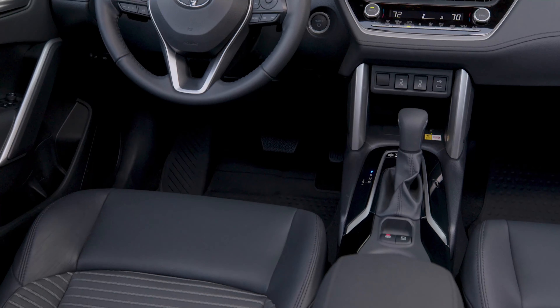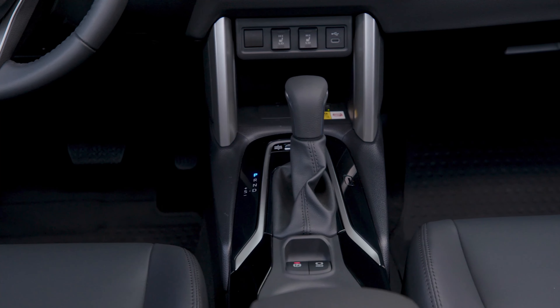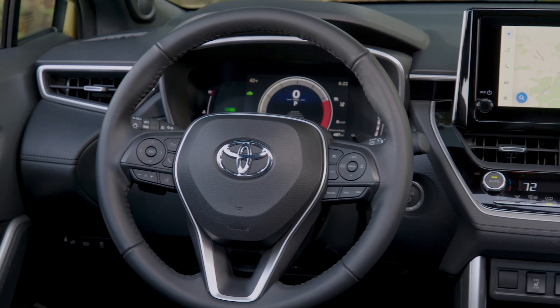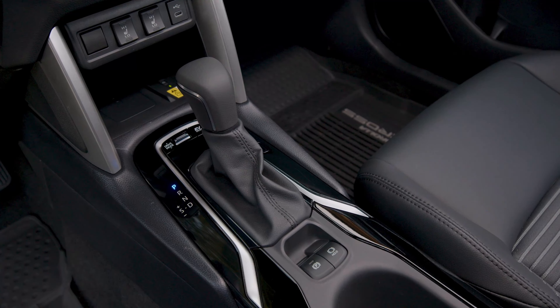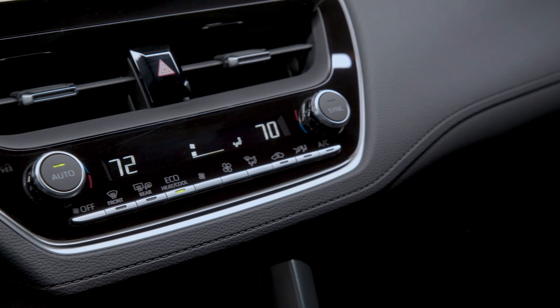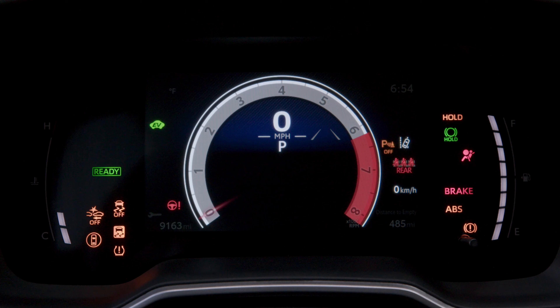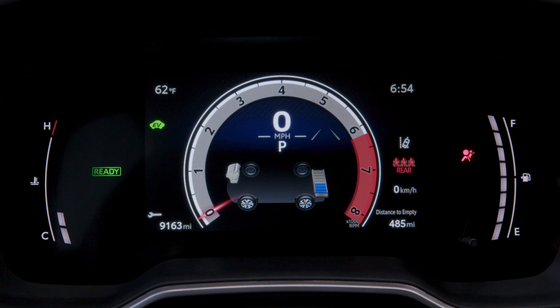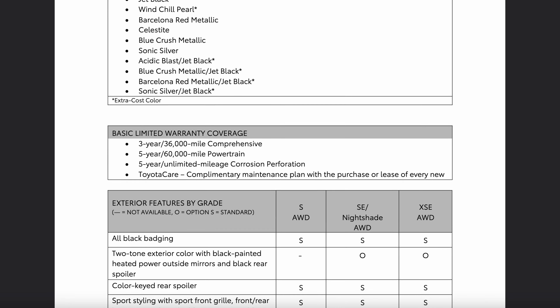Let's transition into the interior segment. This is essentially the exact same interior you would find in a Corolla sedan, which means it's easy to use and very functional. We have physical buttons and switches for your HVAC, wireless Apple CarPlay and wireless Android Auto as standard. The infotainment system runs the new Toyota software — easy to use, nothing special to look at but practical. Being the XSE, we also have a digital gauge cluster and the JBL audio system, which sounds fine.